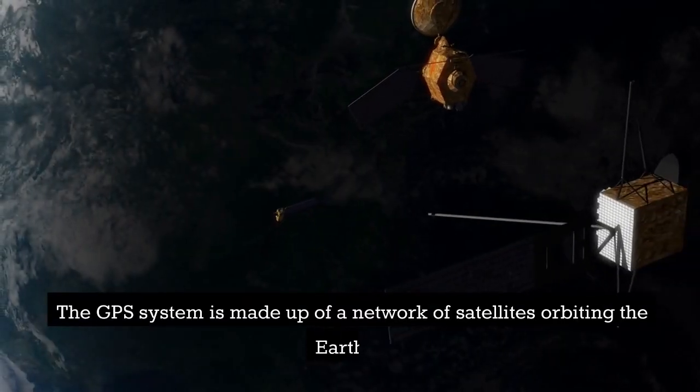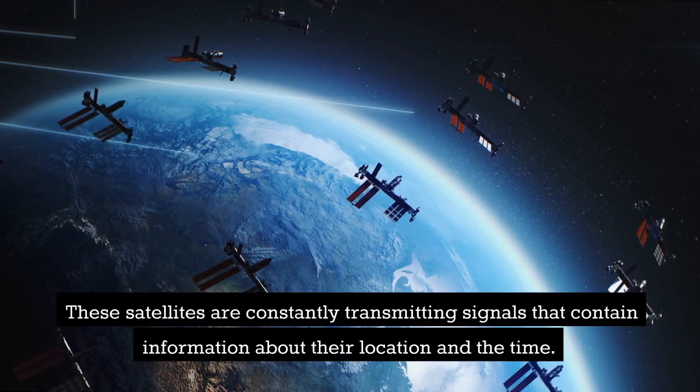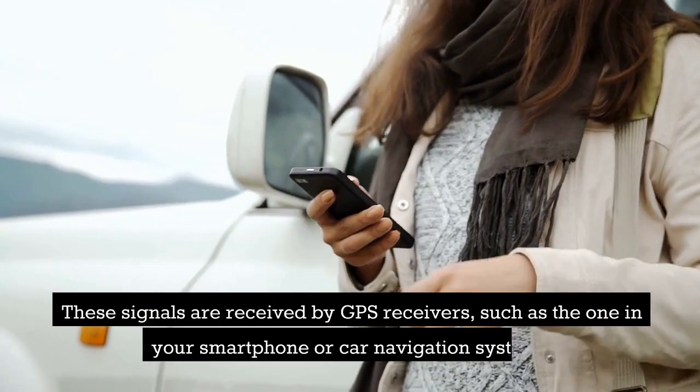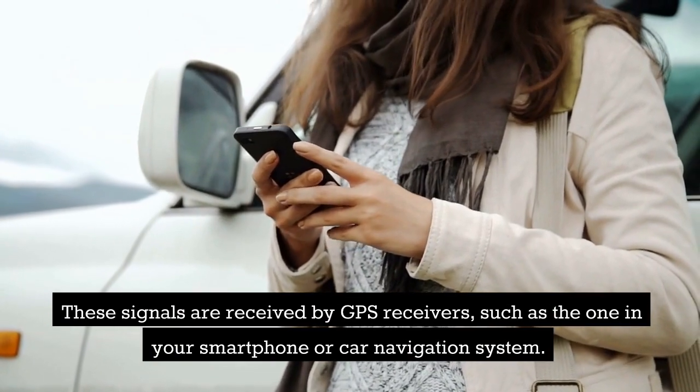The GPS system is made up of a network of satellites orbiting the Earth. These satellites are constantly transmitting signals that contain information about their location and the time. These signals are received by GPS receivers, such as the one in your smartphone or car navigation system.